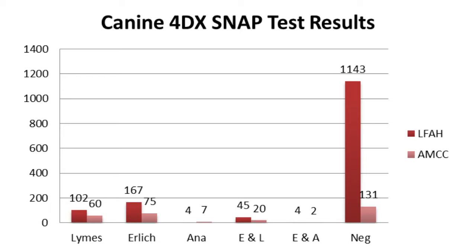As you can see from the chart, more than 1,000 cases were documented for their results on the 4Dx test. 1,274 of these were negative, while more than 200 tested positive for at least one infection. The most common infection in this area is Ehrlichiosis, followed closely by Lyme disease. The most common co-infection seen was Ehrlichiosis and Lyme disease together.